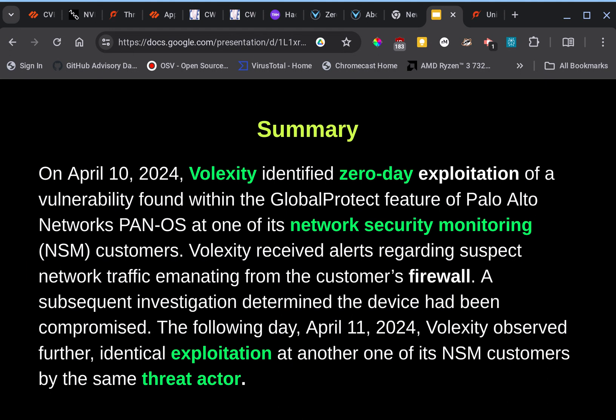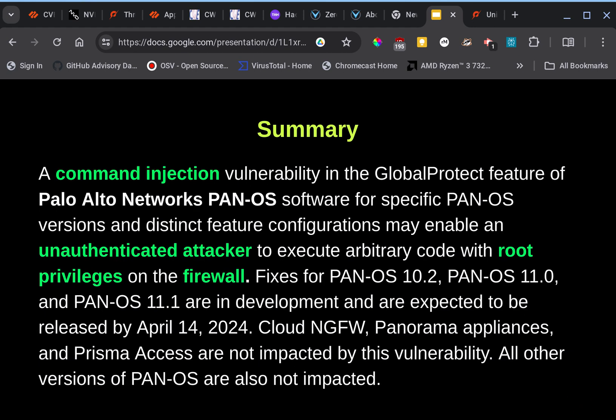Just a few days ago, April 10th, Volexity identified a zero-day exploitation of a vulnerability found within the GlobalProtect feature of Palo Alto Networks PAN-OS at one of its network security monitoring customers. Volexity received a couple of alerts, noticed something was going on, did some investigation, and determined that the device was compromised. The following day they observed another incident that was similar, by the same actor with identical exploitation.